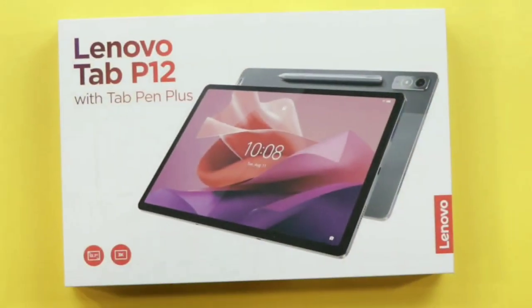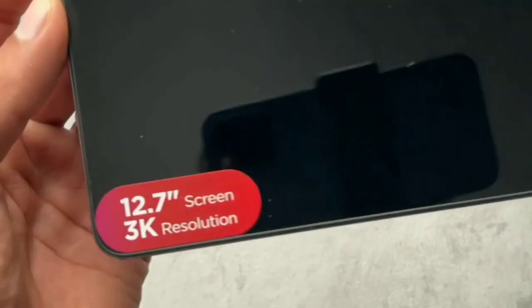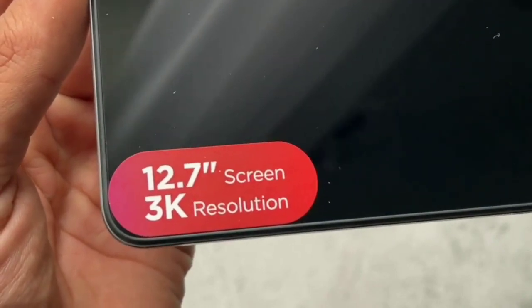Can the bigger 12.7-inch P12 crush the most likely best affordable 11-inch tablet on the market? Let's find out.